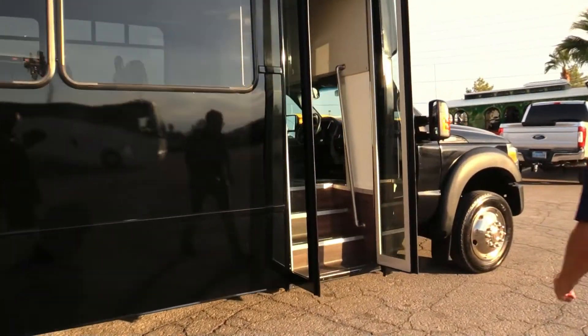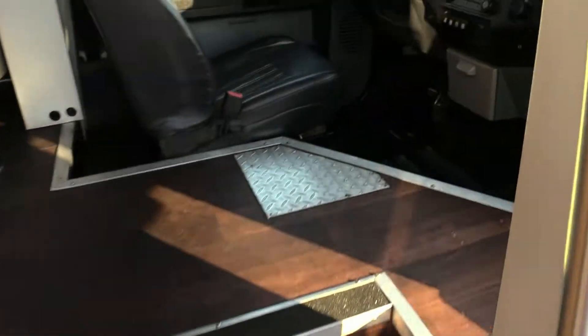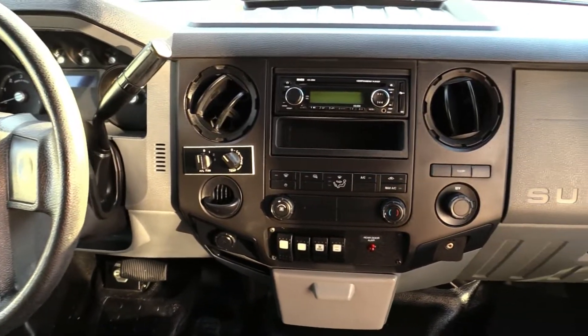Let's move on inside the shuttle. Check out that wood look floor. The driver's area is in great shape — all our vent pieces are there, all our switches are there. 58,000 miles.